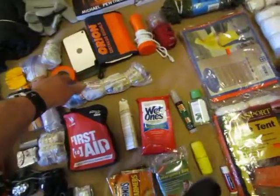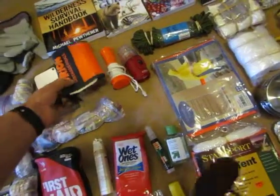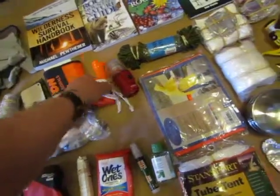This is my signaling stuff up here. I have a GI signaling mirror with a sight glass, and some handheld flares which are as powerful as the ones that shoot out of a gun.